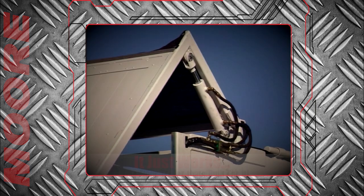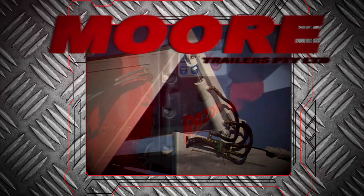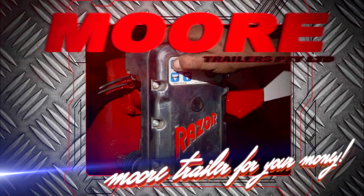Mores walking floor trailers — more trailer for your money.